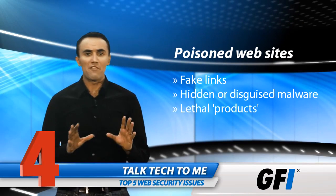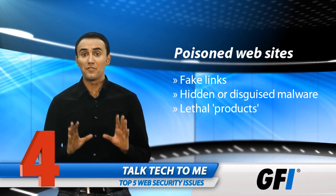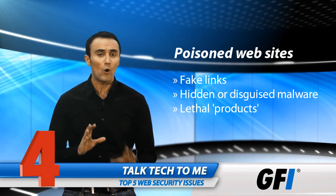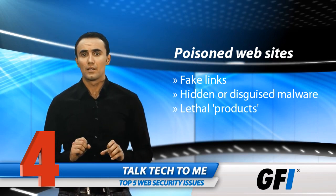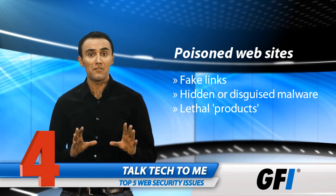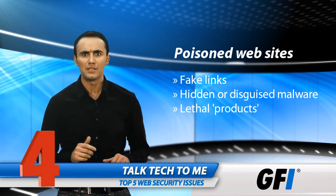At number four, we have poisoned websites. Here, malware creators play on fear and curiosity. A legitimate site or a fake one may point to a juicy news story or video. But the destination infects the PC, or it may issue a fake virus alert and then compel visitors to buy malware that's masquerading as the remedy.